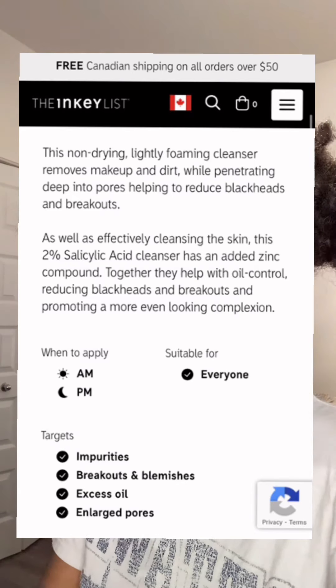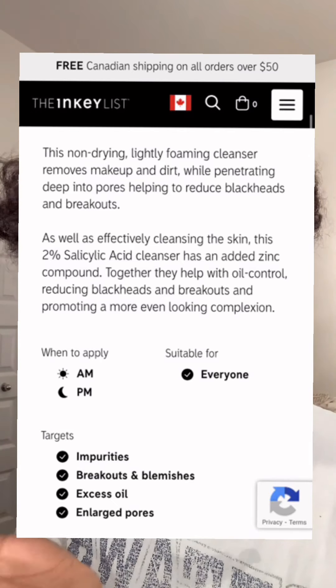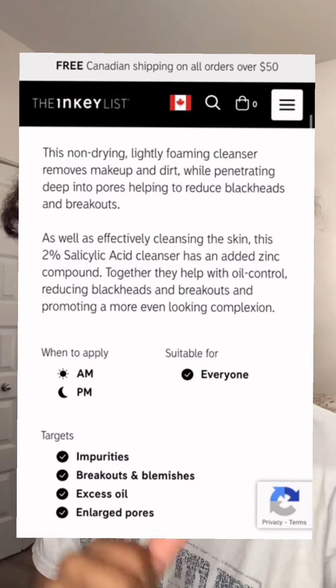Not bad — CeraVe is my second choice. Step one: you cleanse. What's helpful about Inky List is that on every packaging box they literally show you the steps and which product is for which step. Step one: cleanse. The salicylic acid is specifically for combination to oily skin — it also works for normal skin types. It's a foaming cleanser and gentle exfoliant. The salicylic acid unclogs pores, helps with oiliness, acne, and blemishes. It retails for $12.99 Canadian on Sephora.